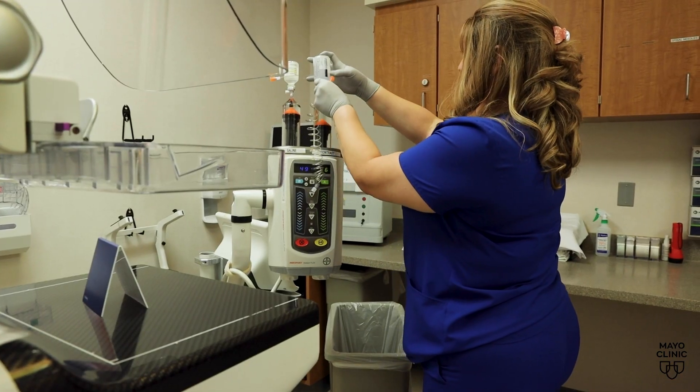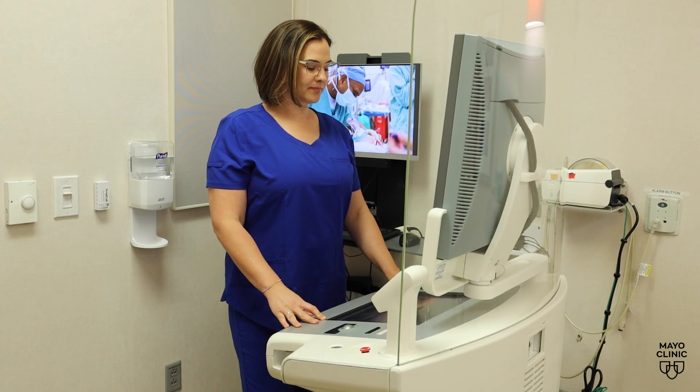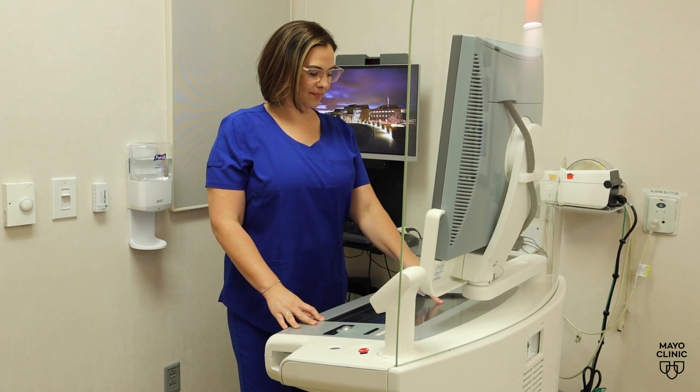An MBI is a molecular breast imaging test. It uses a radioactive tracer that can identify cancer cells. Since breast cancer is growing quickly, it's recruiting blood flow and has more energy than the surrounding breast tissue, so it will uptake that radiotracer more so than the normal tissue.